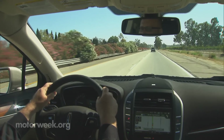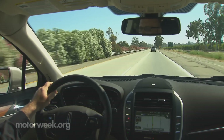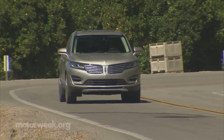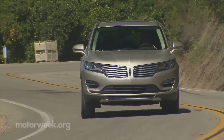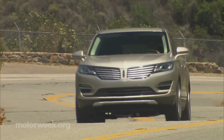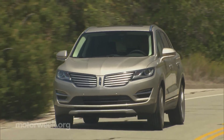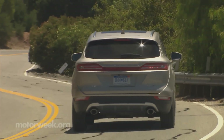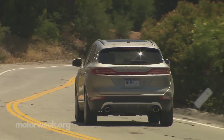Long distance cruising is where the MKC's ride really shines. Lincoln Drive Control includes continuously controlled damping and the usual comfort, normal, and sport modes to tailor your driving experience. Perhaps surprisingly, handling is on par with its primary European rivals, yet the ride remains smooth and controlled no matter the drive mode setting.